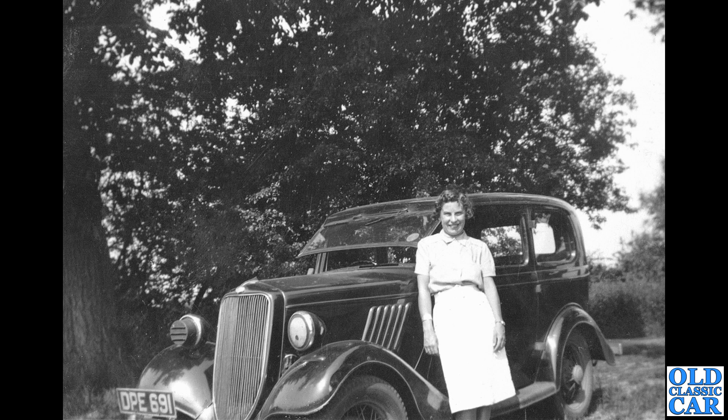DPE 691 — another example of a Ford Model Y. Interestingly, there are two different types of headlamp mask on here — the traditional one on the further lamp and a slightly different one on the nearer lamp. It's a wartime photograph of a pre-war Ford.